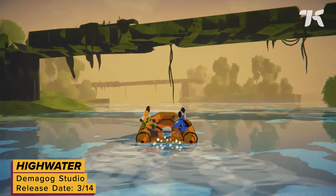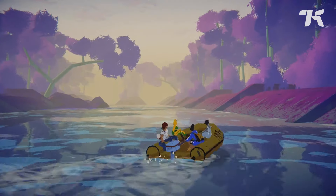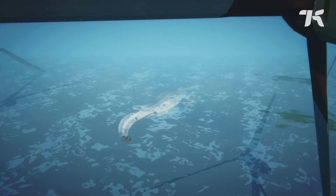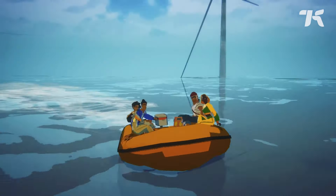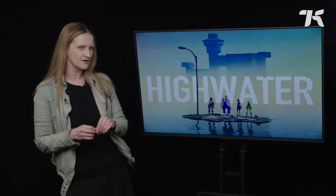High Water is a story-driven adventure game with isometric turn-based combat. It's set on a version of Earth that's almost entirely underwater following an apocalyptic event, and you'll guide Nikos and his friends as they fight for a chance to escape to a new life on Mars. Is there room for one more in that raft?